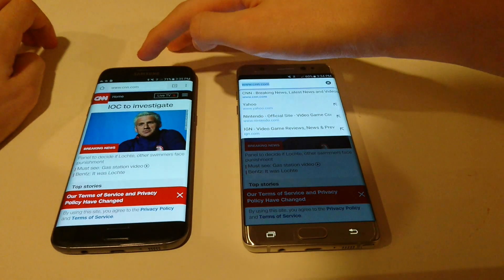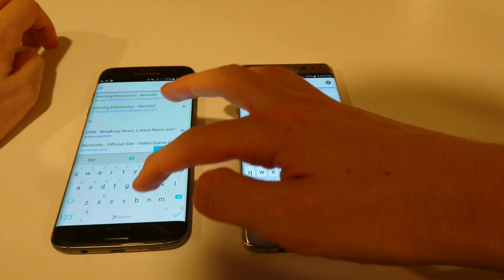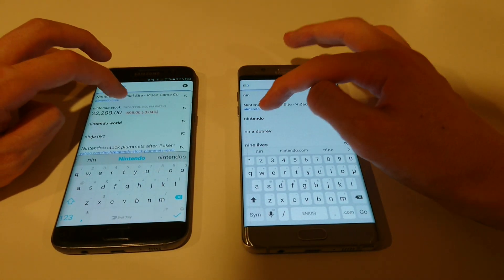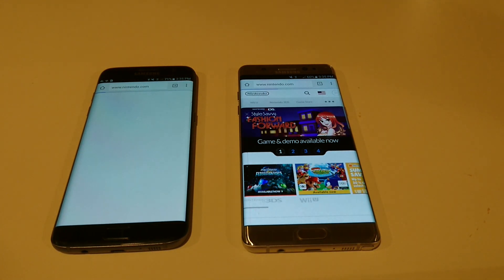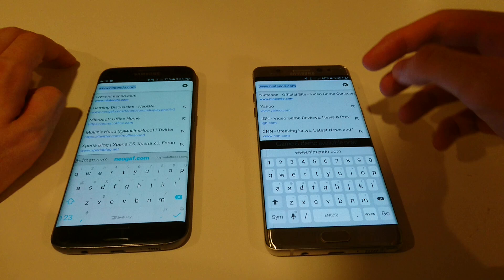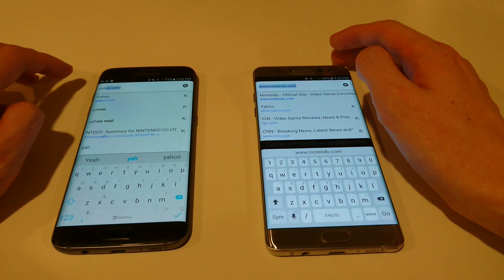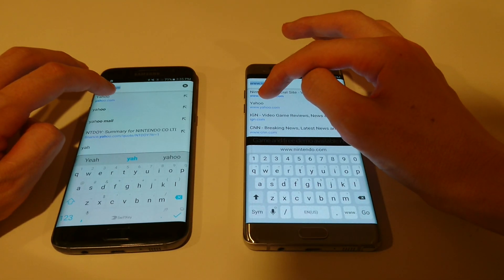Let's go to some websites — go to Nintendo first. Faster on the Note 7. I've got to say, I think the Note 7 is actually doing better than I was expecting. I was expecting it to maybe be a little bit faster, but since the specs for the most part are pretty similar... I think after this I actually might switch over to the Note 7 for my Verizon phone.